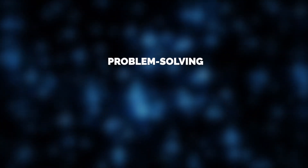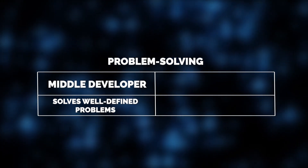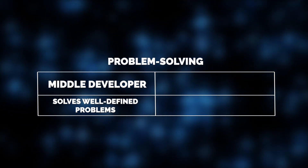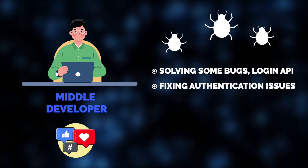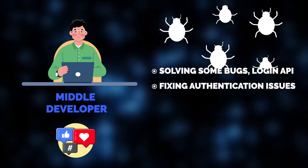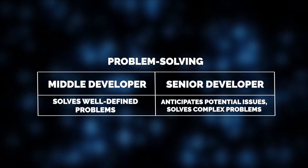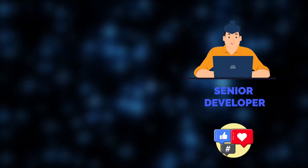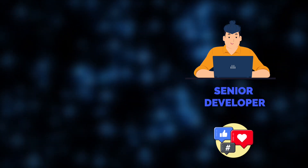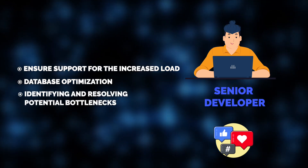When it comes to problem solving, middle developers typically solve well-defined problems, working best on clear tasks with specific requirements, such as debugging issues or implementing pre-designed features. For example, they would be responsible for solving bugs in the user feed or fixing issues with the user authentication flow. Senior developers, on the other hand, not only solve but also anticipate potential issues, resolving more complex, undefined problems. If there's an unexpected spike in the social app's traffic, a senior developer will proactively devise solutions to handle the increased load, optimize the database for performance, and troubleshoot potential bottlenecks.